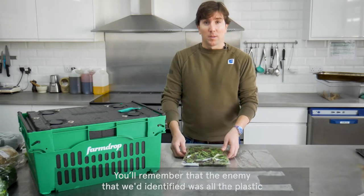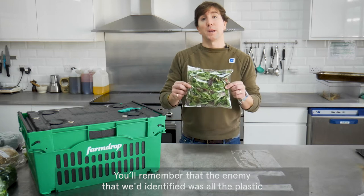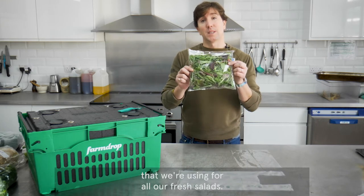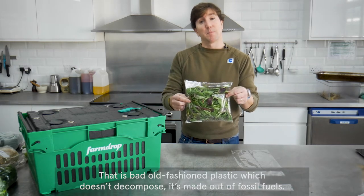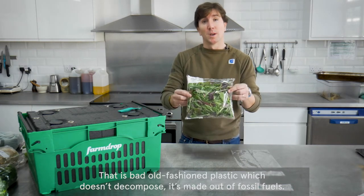You'll remember that the enemy we'd identified was all the plastic that we're using for our fresh salads. That is bad old-fashioned plastic, which doesn't decompose. It's made out of fossil fuels. Bad, bad, bad.